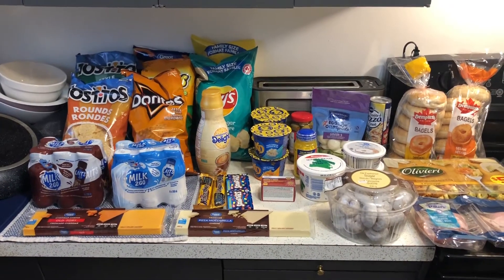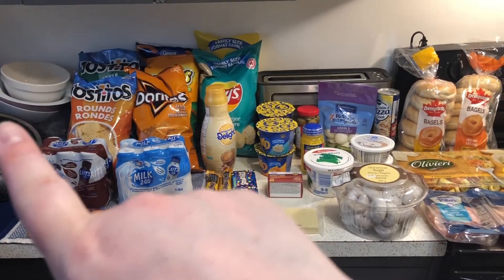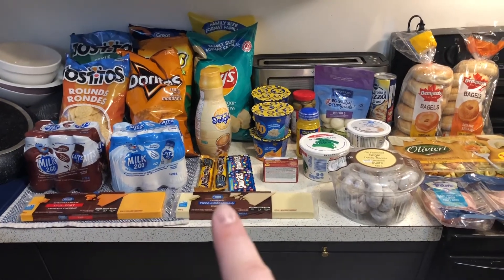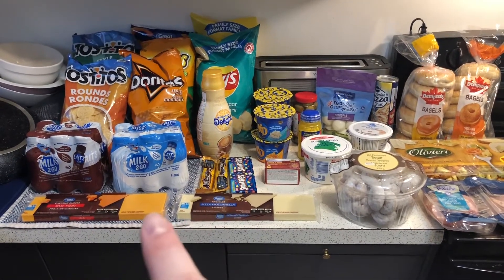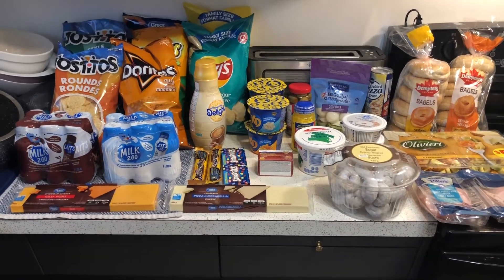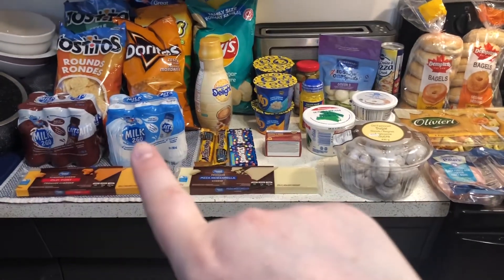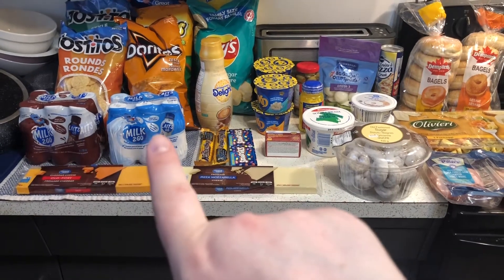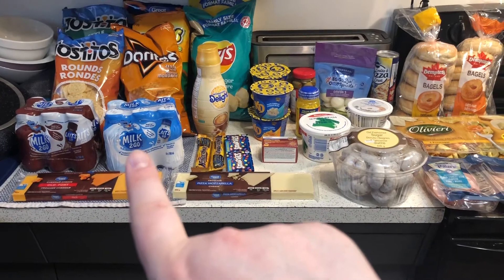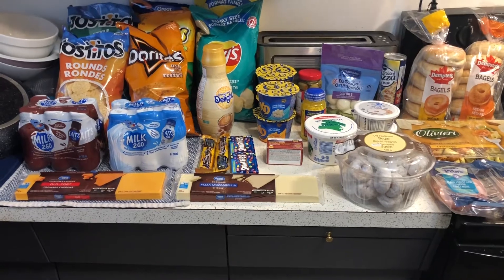I'll start on the left side next to my drying dishes. As per usual I got two things of cheese — one is an old cheddar and one is a pizza mozzarella. I'm going to shred those and freeze them because it's way cheaper to do it this way and you get almost triple the amount of cheese. I got two things of milk, one chocolate milk and one white. These are shelf stable so I can keep them in the cupboard — they last a really long time because they are ultra pasteurized.